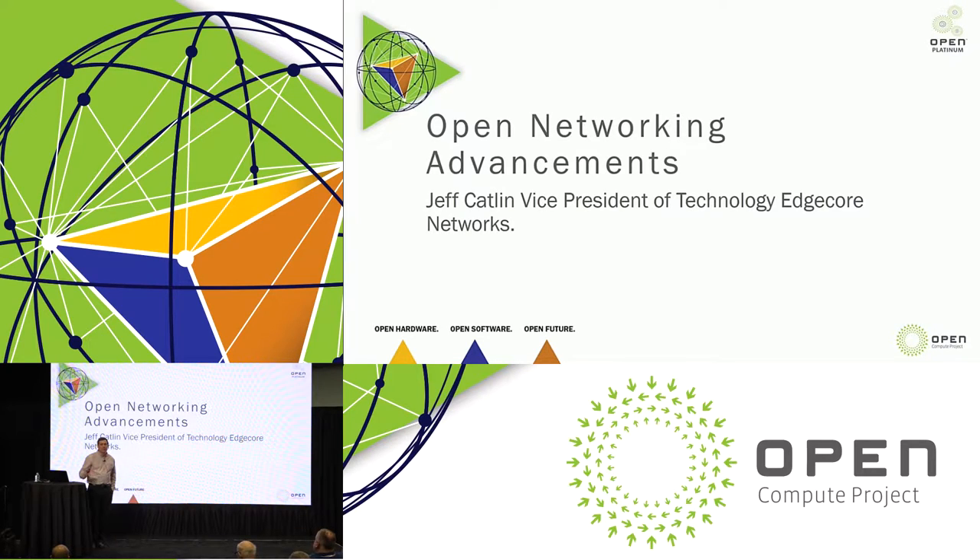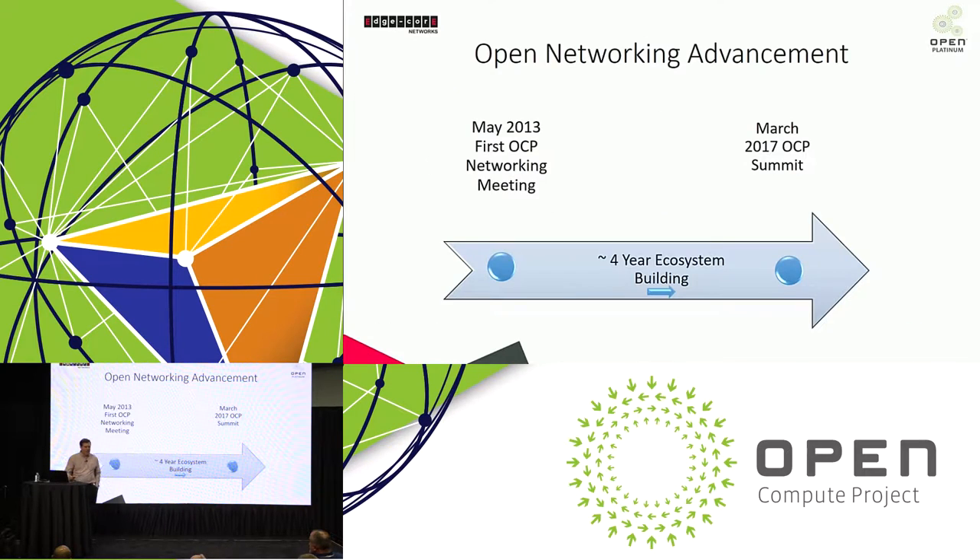My company makes networking gear, and we're going to take you through open networking and open compute — a high-level look at where we've been the last few years, where we are today, and where I think we're going in the near future. We've got about 15 minutes' worth of material, so we'll make our way through this.